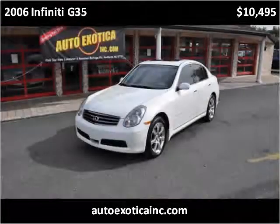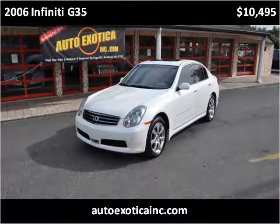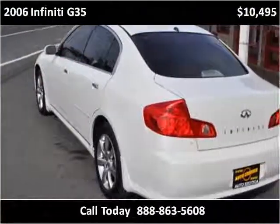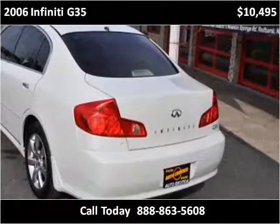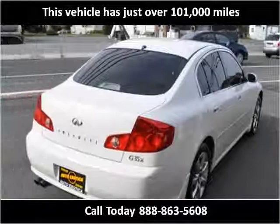This 2006 Infiniti G35 is available from Auto Exotica. This vehicle has just over 101,000 miles.